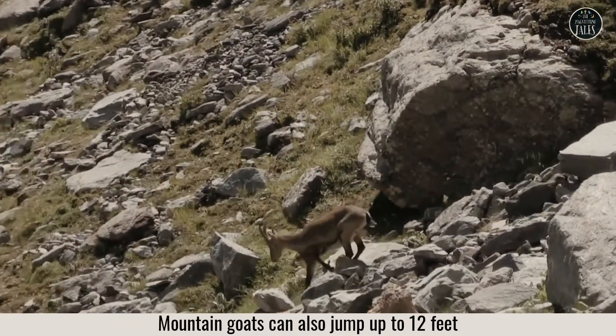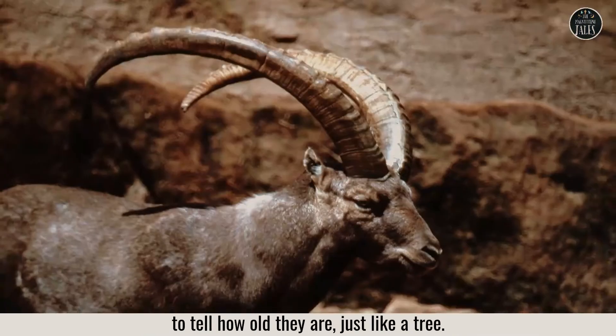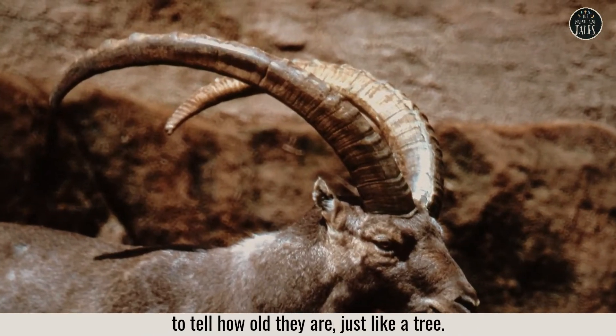Mountain goats can also jump up to 12 feet. You can count the number of rings on their horns to tell how old they are, just like a tree.